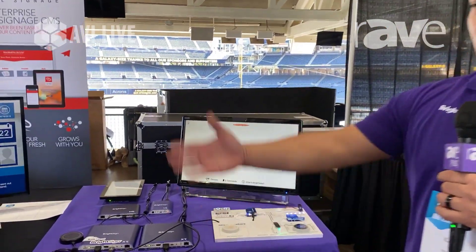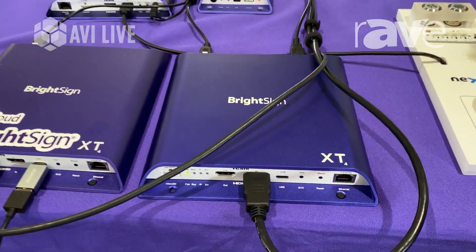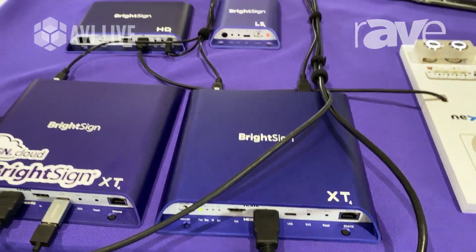Hey, it's Kaleo Lee here from BrightSign here at AVI Live. Today we're partnered with Carousel and we are showcasing many things — of course, our reliable players: our XTs, our LS, our HDs, all that fun stuff.